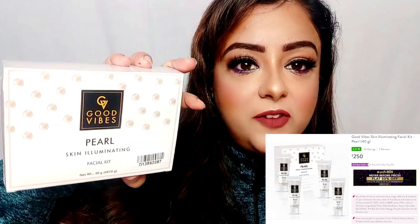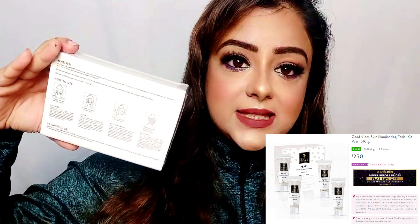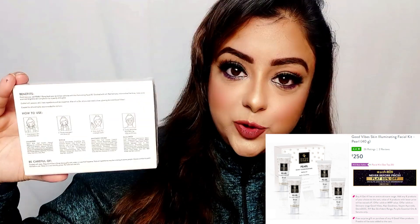I also have three Good Vibes facial kits, which are newly launched. I will make exclusive videos showing how to use each one. The first is Good Vibes Pearl Skin Illuminating Facial Kit. The second is Good Vibes Silver De-tan Facial Kit for removing tanning. The third is Good Vibes Gold Natural Glow Facial Kit. So gold, silver, and pearl — these three kits are each priced at Rs. 250.